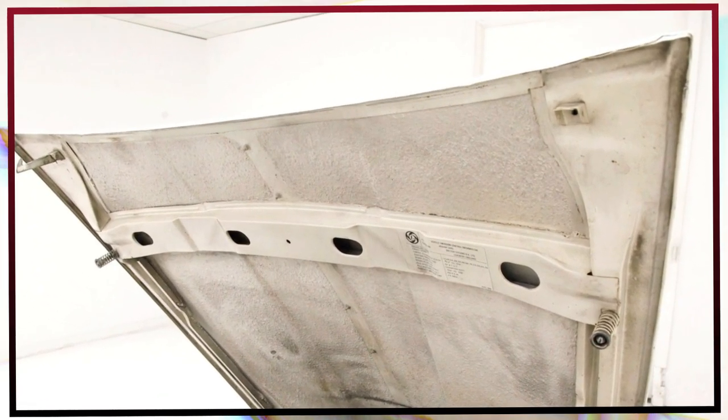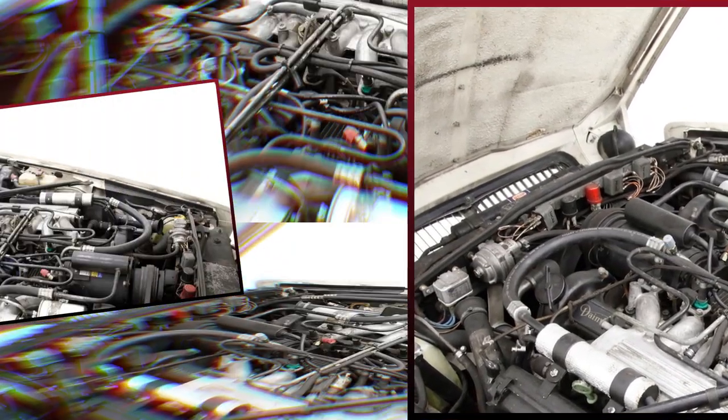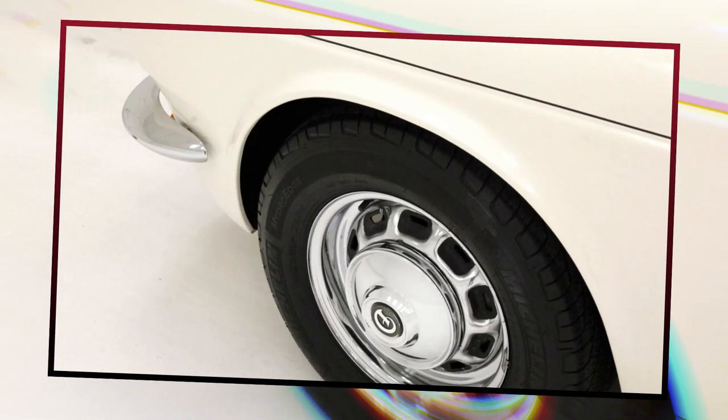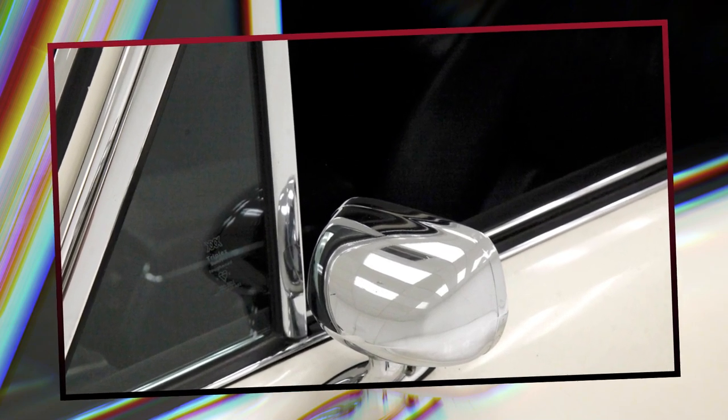They replaced standard poppet valves with moving sleeves that surrounded the piston to uncover intake and exhaust ports. This complex system worked without return springs and enabled very high engine speeds with less stress than a conventional pushrod design. Daimler decided that the resulting quieter ride would offset the slight haze left by the exhaust as oil slipped between the sleeves.